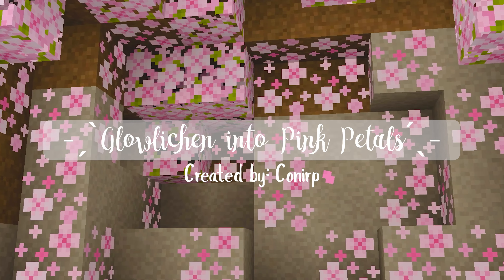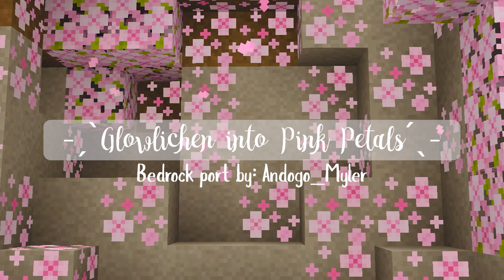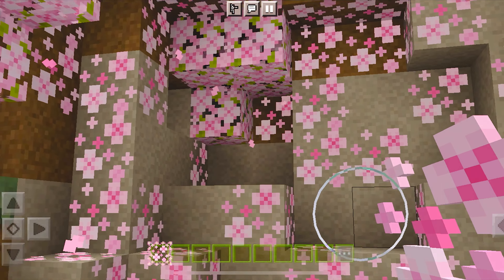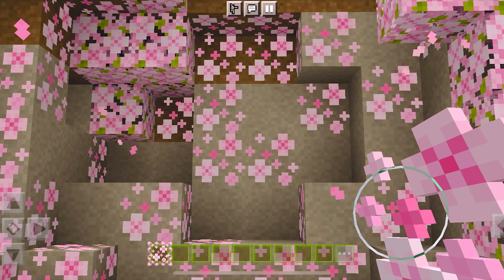It would truly make your Minecraft gameplay just a little bit sweeter. This next pack is called Glow Lichen into Pink Petals and it's one of the prettiest packs I've seen for 1.20. This pack replaces all the Glow Lichen with pink petals. This is truly so pretty and the best part is that they still glow too. Also, this pack would work perfectly for any cherry blossom builds. Definitely go check it out!